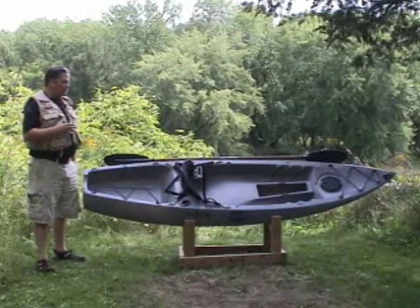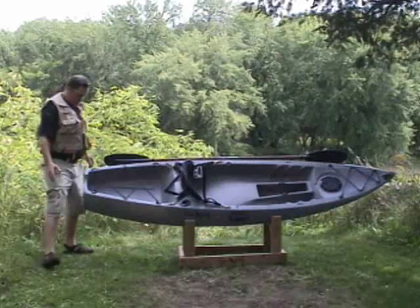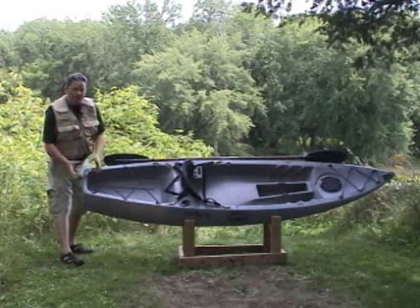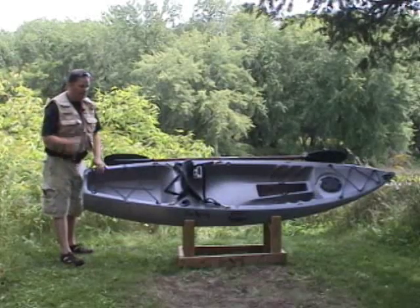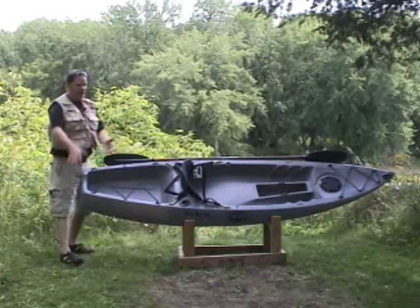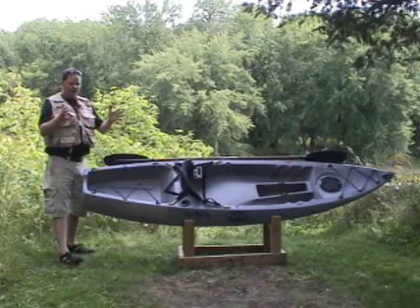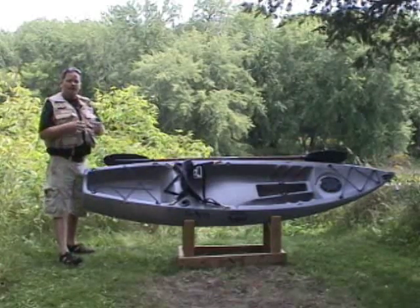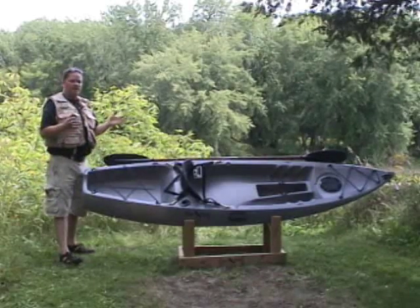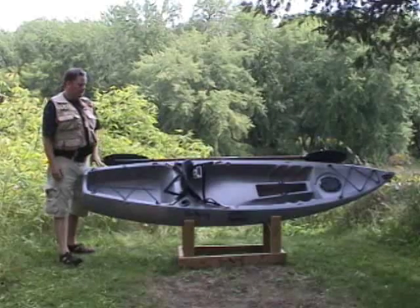A few of the unique features on the 1080 Pro Angler is this flat transom. This allows you to clamp on a rudder kit or a wheel kit to transport this down to the boat landing from the parking lot. It also is flat to allow you to stand this boat up — it can free stand on its own in a garage. So storing this is a breeze. You can just stand it up; you don't need to hang this from the rafters or anything like that.